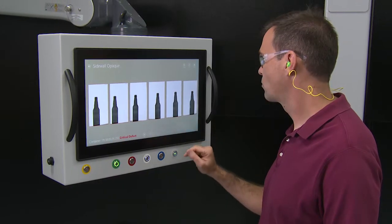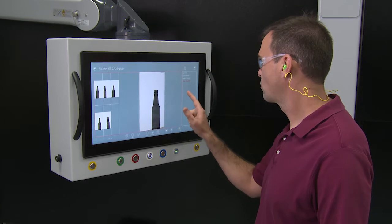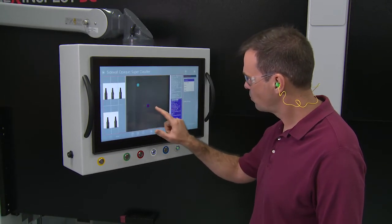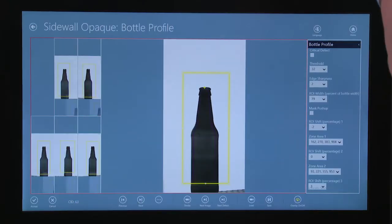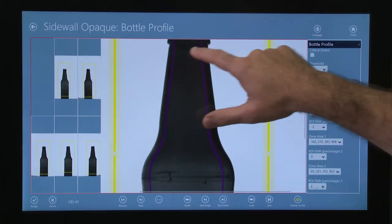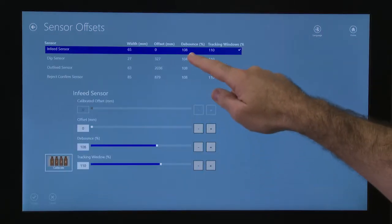Scout Technology brings with it a new navigational method to the users with the introduction of multi-touch operation. Simple gestures like tap, pinch, and swipe that have become second nature to us are now standard in the machine's interface.